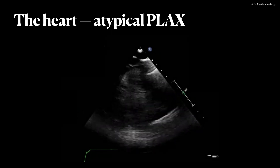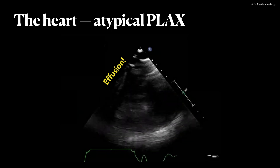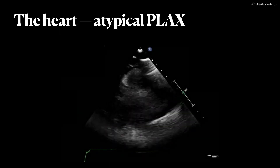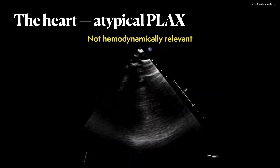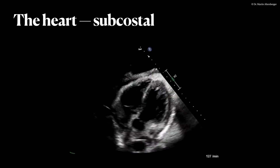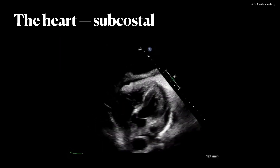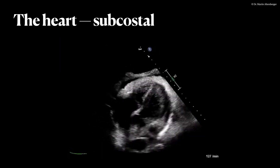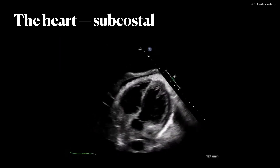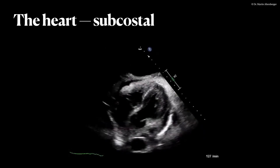In an atypical view of the parasternal long axis, we do see an effusion more clearly — the black structure surrounding the heart. But as this is an atypical view and only clearly seen here, we summarize it is not hemodynamically relevant. Moving to the subcostal view, we confirm preserved left and right ventricular function, normal valves, and a small circumferential pericardial effusion. We do see more free fluid in the abdomen, so ascites, but that is not the scan focus now.